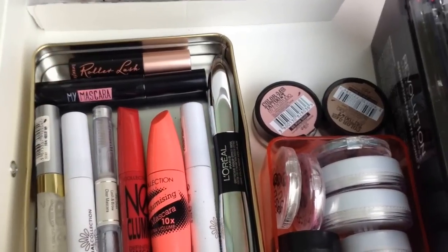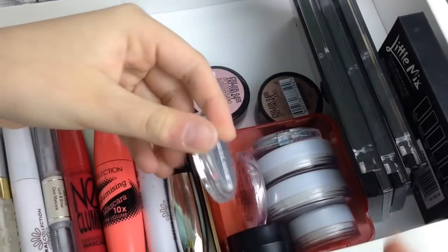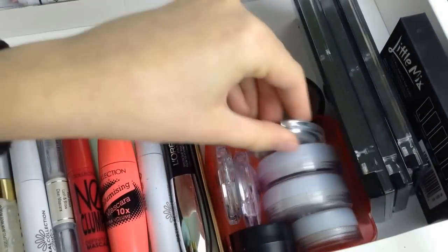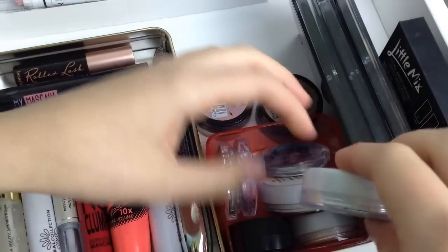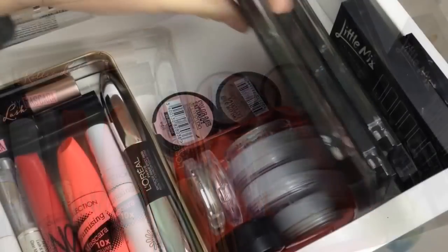Next to that I have two Maybelline Color Tattoos in Pink Gold and On and Off. In this other compartment I have an Essence eyeshadow in 73 Mint Candy, one in 76 Pink Me Up, 72 My Baby Blue, a duo in Mink and Sable, another one in Mocha and Latte which is a bit darker, a single eyeshadow in Candy, and another eyeshadow from Wilco's.